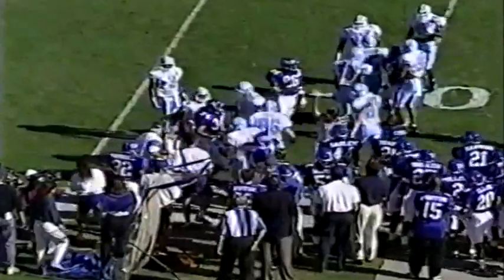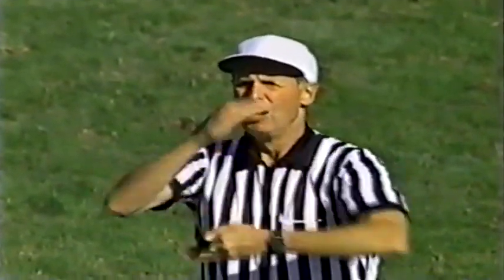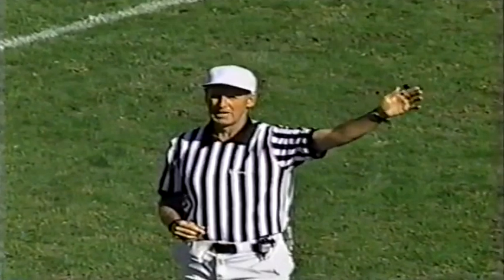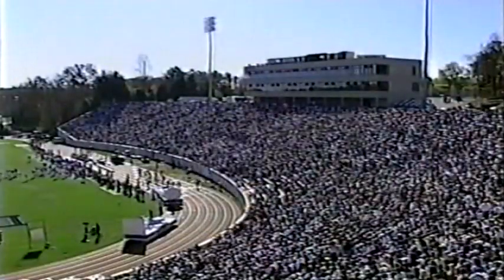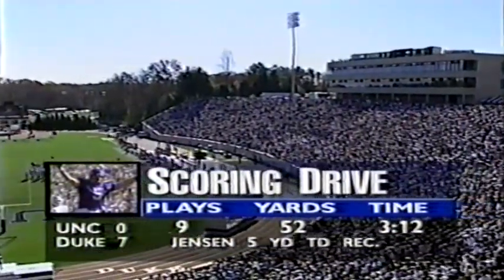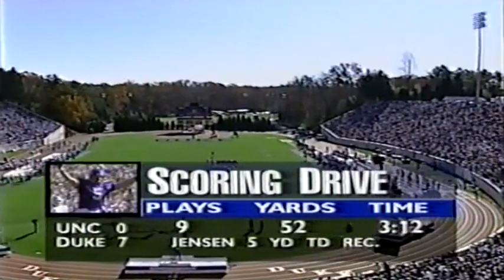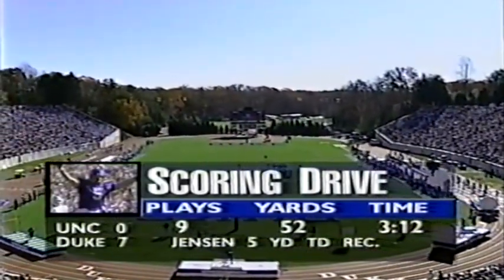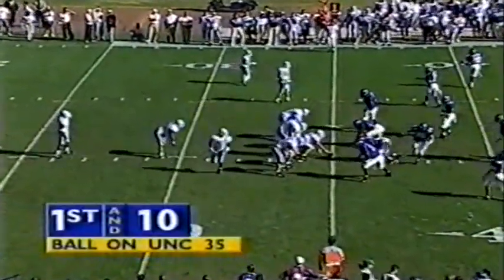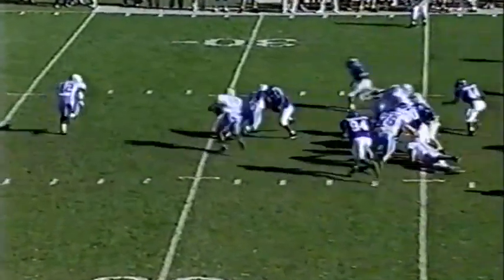The ball is caught out of bounds by Watson — a flag down. There's a kick out of bounds at the 28-yard line, so we'll put it in play on the 35-yard line. North Carolina will get it at the 35-yard line. Looking back at the long march by the Duke Blue Devils — nine plays, 52 yards, Jensen's five-yard touchdown reception, his second of the year and the 13th touchdown pass for Fisher. Duke had great field position to start most of their drives last week against NC State.